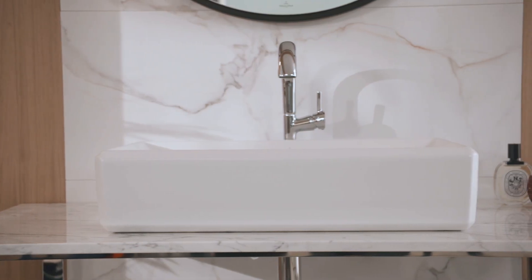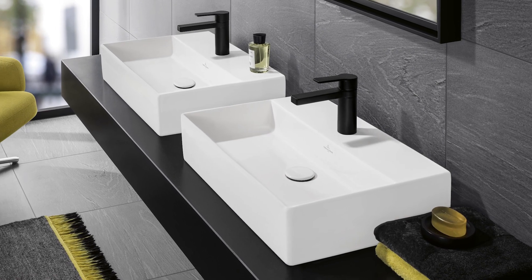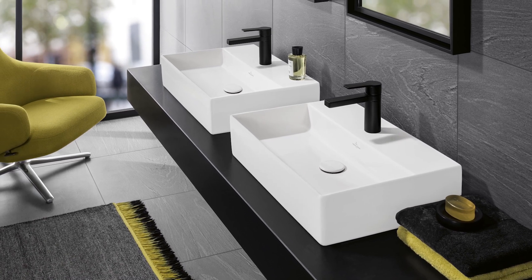Matte colours are currently quite the trend in interior design. With Titan Glaze you can offer your customers products that give their bathroom a positively modern touch that stands out from the usual high-gloss ceramic finishes.